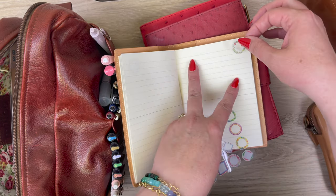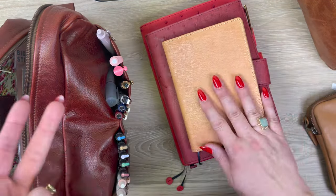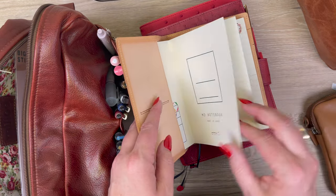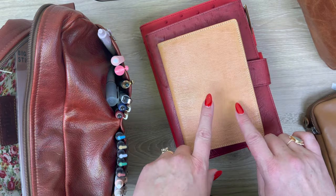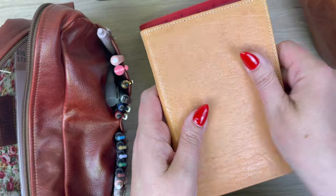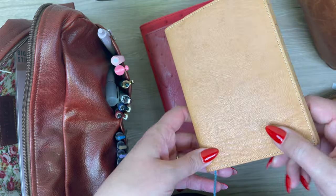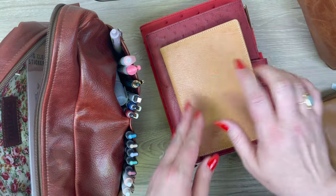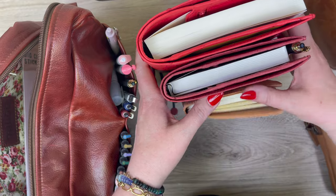I do one for each therapy session where I'll date it, and then I have my notes from the therapy session and any homework. This is a Midori MD notebook, which we do sell — I'll link it below. I'm using the Midori goatskin cover here, which is really soft and it's fun to see how it changes. I've had this one out in the sun a lot, so it's got some really interesting tanning going on. This whole journal stack fits in my journal kit.